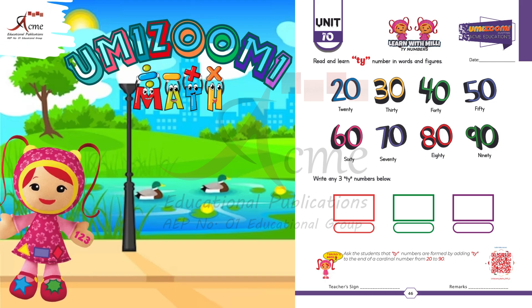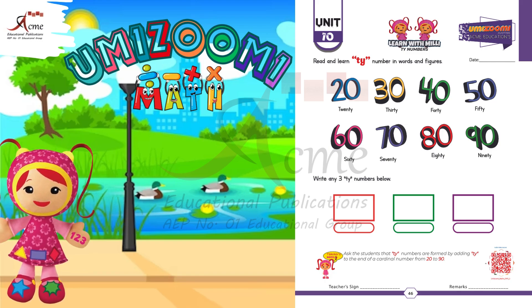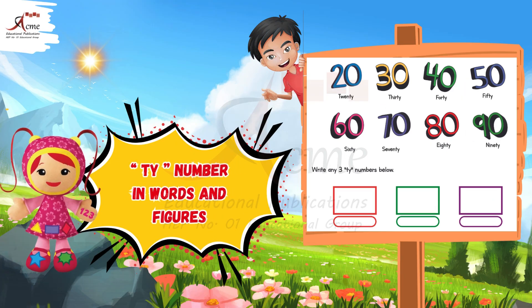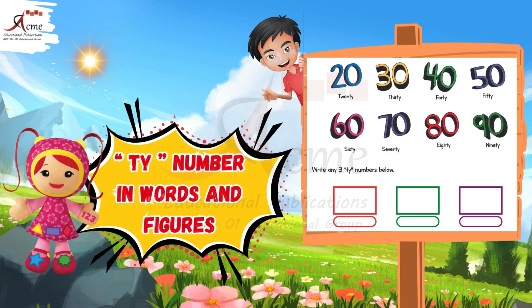Hello, friends. Today we're going to learn about tie numbers. These are special numbers that end in tie. Let's read and learn these numbers in words and figures together. Are you ready? Let's get started.